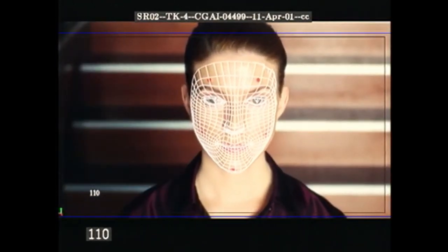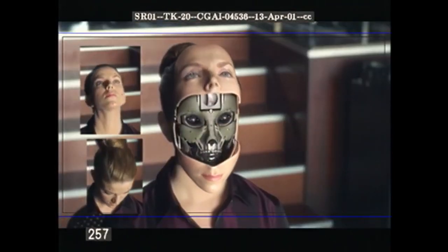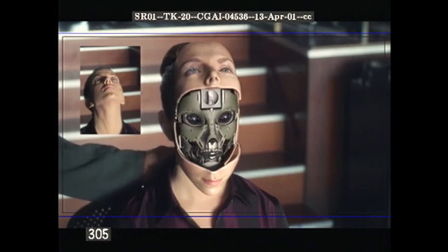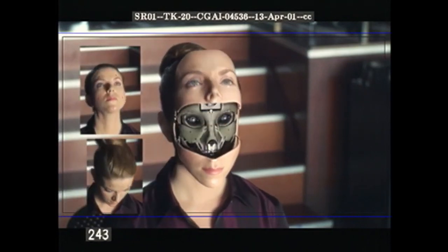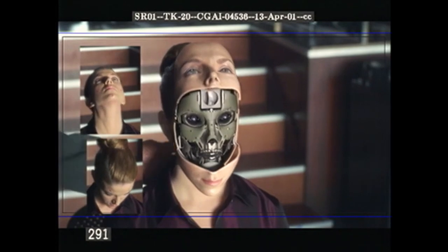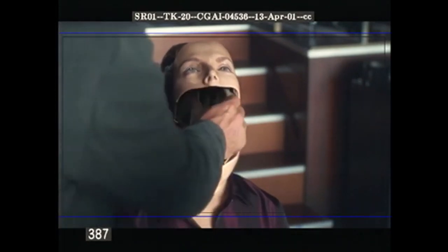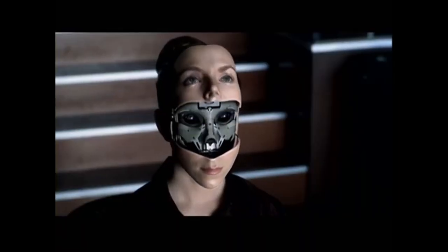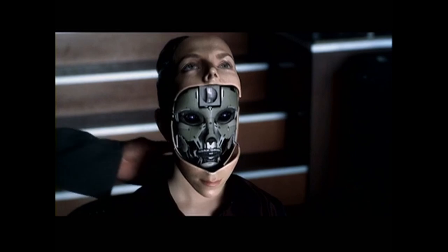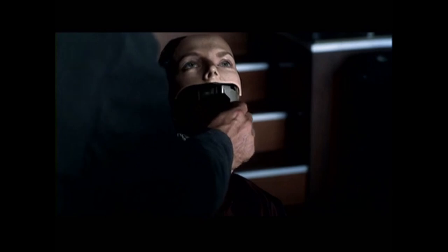We did quite a lot of photographs from every angle of her face and all the possible positions where her forehead might be when it opens, where the lower part of her face would be when it opens, and taking all those pieces and literally applying them in a photographic sense onto a computer graphic model that can then animate.